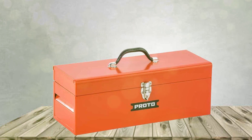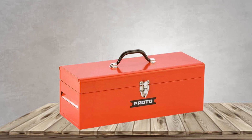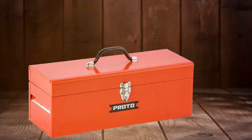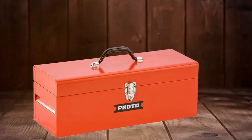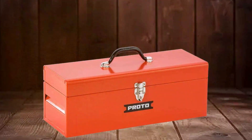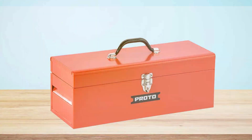That concludes our roundup of the best toolboxes. We hope you found this video informative and that it helps you make an informed decision when choosing the right toolbox for your needs. If you enjoyed this video, don't forget to give it a thumbs up, subscribe to our channel, and hit the notification bell so you won't miss any of our upcoming tool-related content. Thank you for watching and we'll see you in the next video.